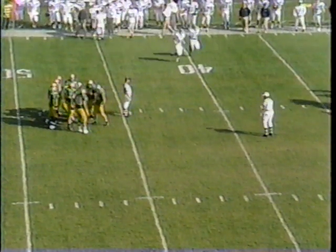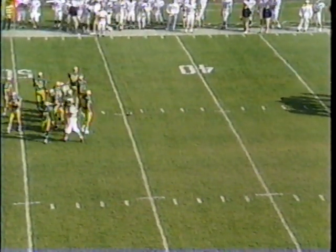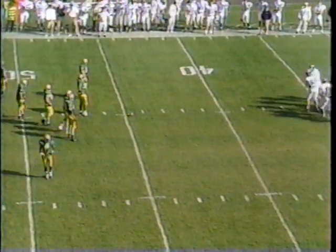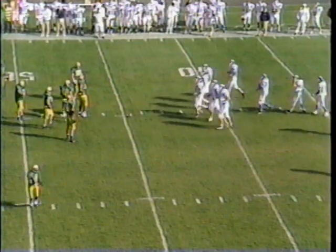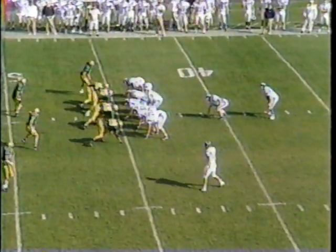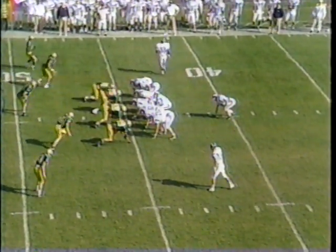This is the kind of mistakes both teams have been having through the course of certain drives. Right now it's important for Hillsdale to get back and control the game. They gave up a touchdown, but there's a lot of football left. Wayne State is a good first-quarter team — they outscore the opposition 61-31 in the first quarter.